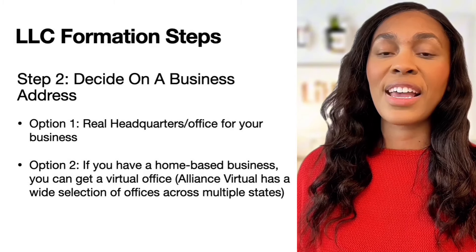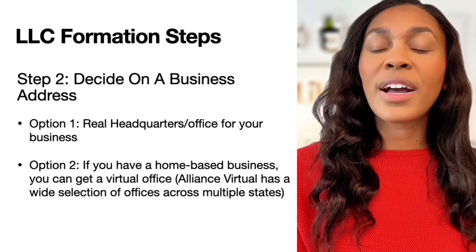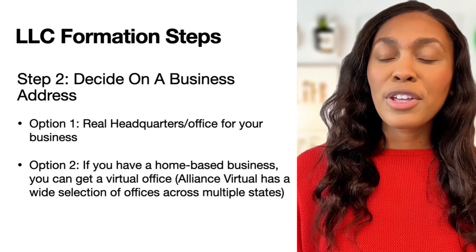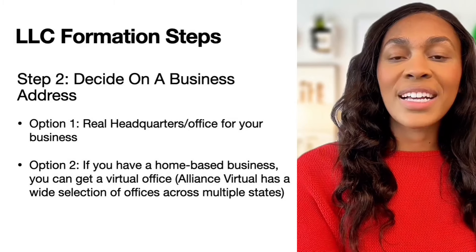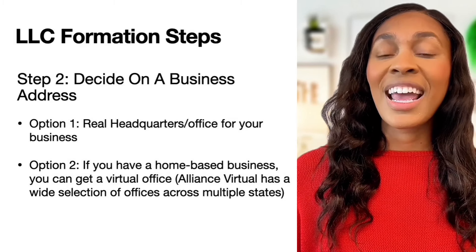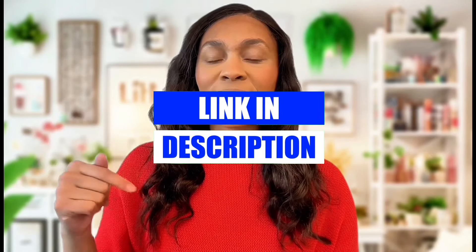For the second step, it's important that business owners decide on a business address. There are a couple of options available: the first is to already have a headquarters or office for your business; the second is if you're running a home-based business, you can pay for a virtual office. It's important that you have an address separate from your home because the business address will be public record and you don't want anyone to know where you live. If you need help choosing the best virtual office, I'll include a helpful link in the description below.